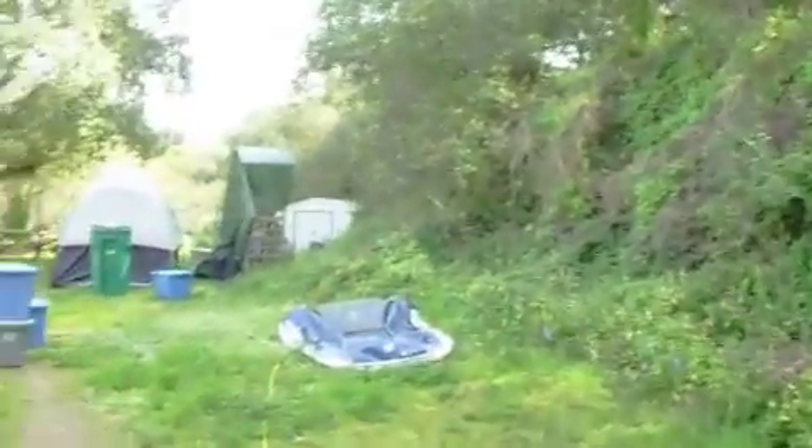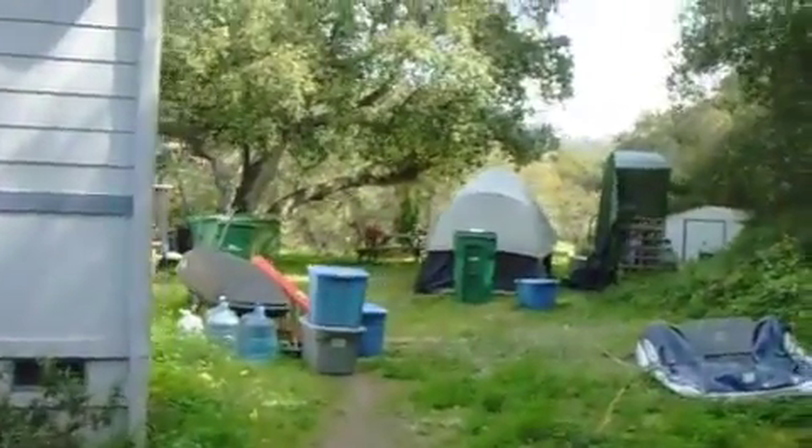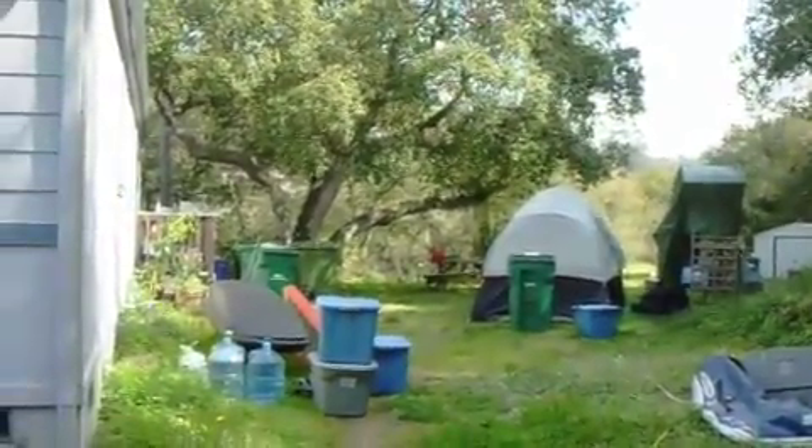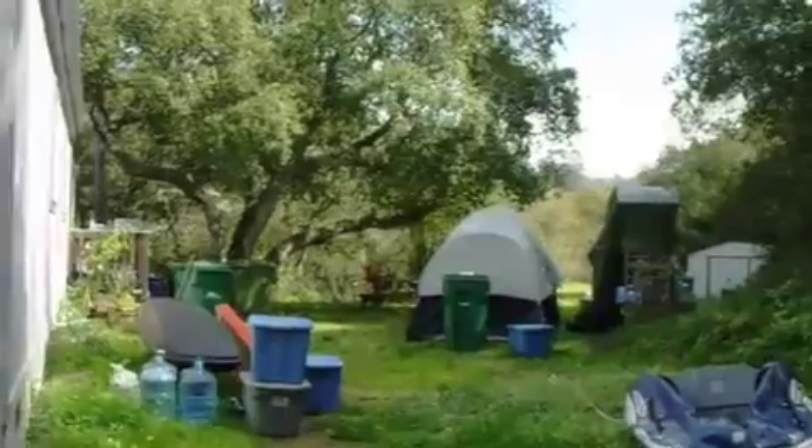Now I'm going to the backyard. This is the backyard, which looks pretty junky right now. We're using that tent for storage — we need a big storage shed, I gotta tell you. There's the back of our hill, our mountain that goes up the hill.